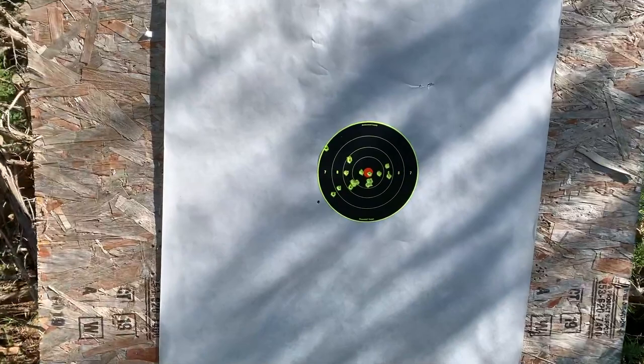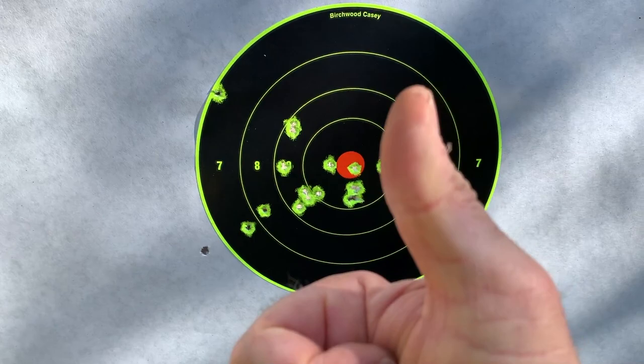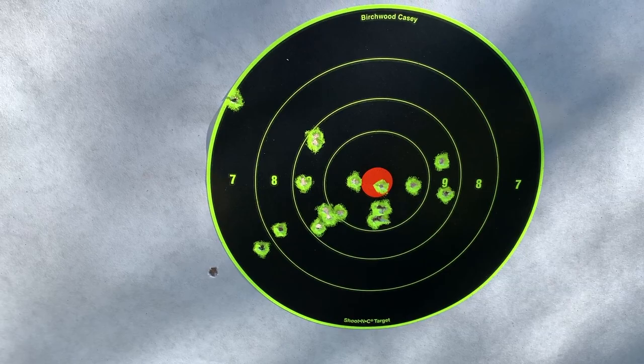That was fun. I think I see an application for self-defense.